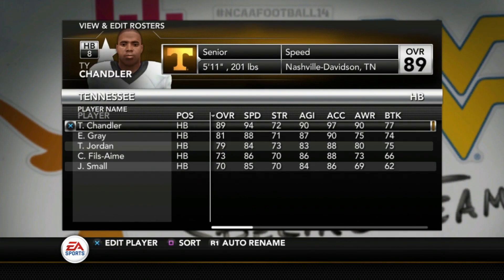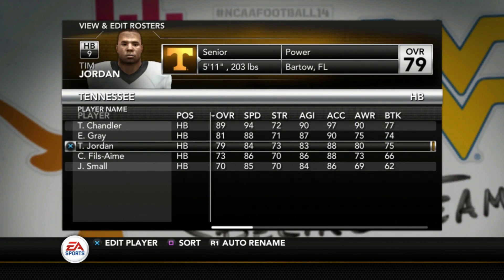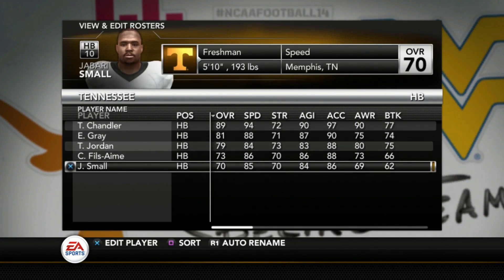Ty Chandler again is an 89 at running back. Eric Gray is an 81, Tim Jordan is a 79, Phil Zaym is a 73, and freshman Jabari Small is a 70 overall.